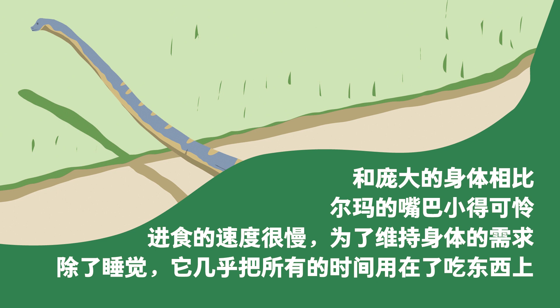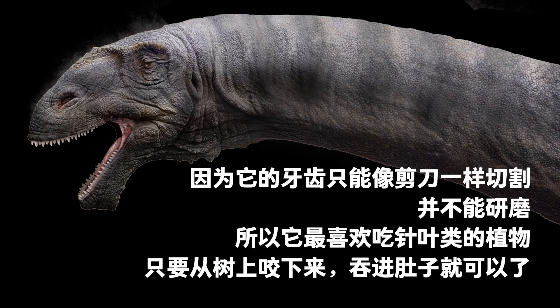In order to meet its metabolic needs, apart from sleeping, it spent almost all its time eating. Its teeth were only good enough to cut food like scissors or rake leaves off the branches. The teeth didn't allow for chewing or grinding.